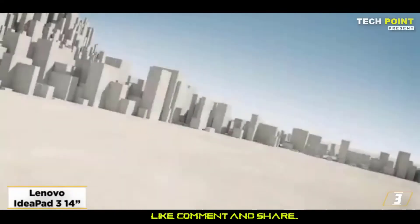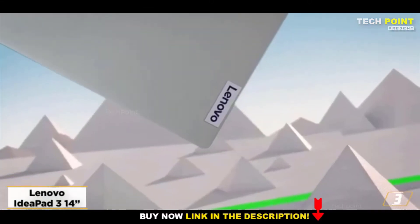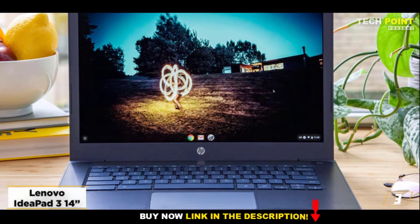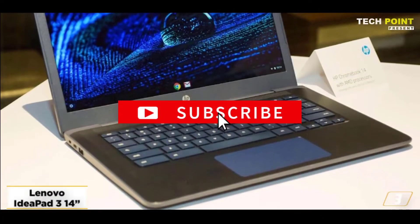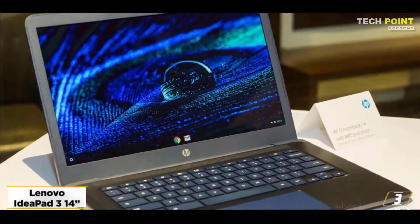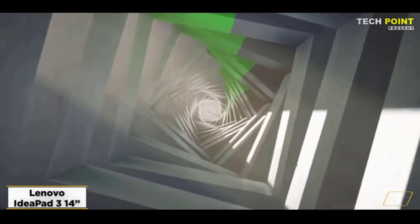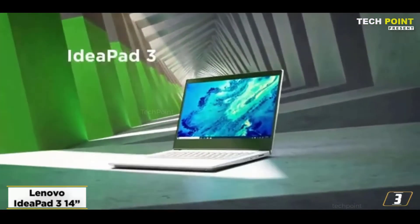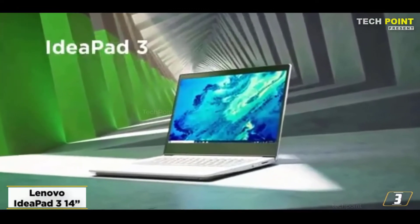At number 3, the Lenovo IdeaPad 314 — best for a laptop that provides powerful performance. It is good for both gaming and graphic support. You can complete all your tasks with the help of the Lenovo IdeaPad 314. This is lightweight and transportable enough to bring anywhere, whether you work from home, an office, or you are a student. It is powered by an AMD Ryzen 5 3500U mobile processor with Radeon graphics. The product includes Dolby Audio, which provides crystal-clear audio quality.